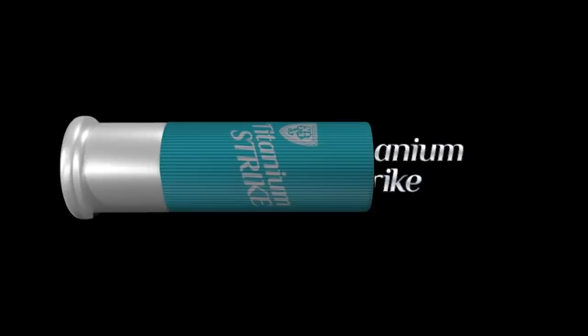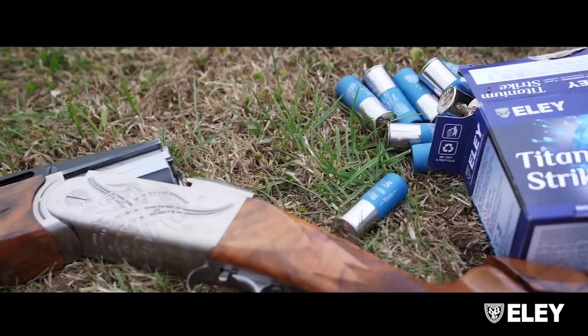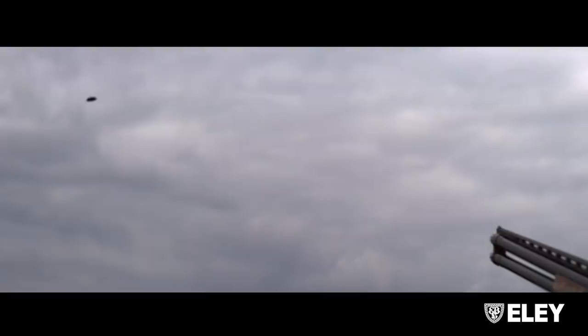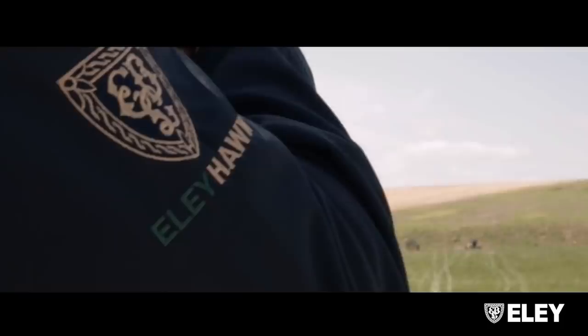I've been asked down here by Ely, down to South Down Gun Club — which actually happens to be one of my favourite grounds for Sporting — to test their new Titanium shells at extreme range. Pull! On the first impression, it's a nice deep aqua blue colour.